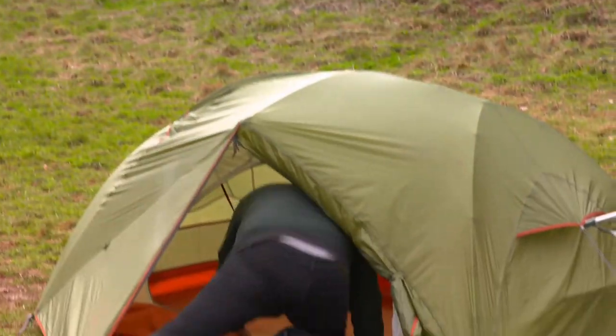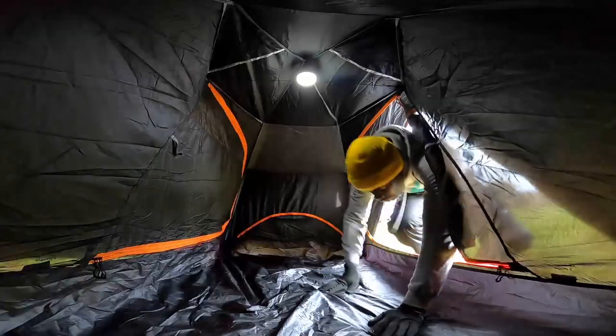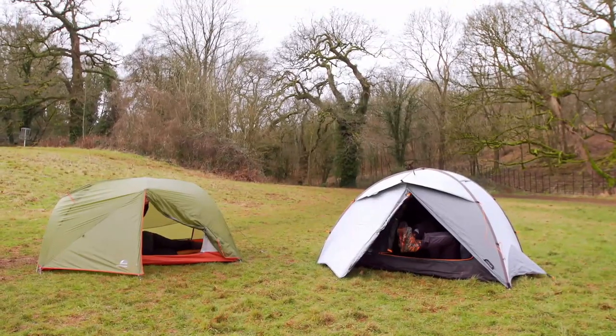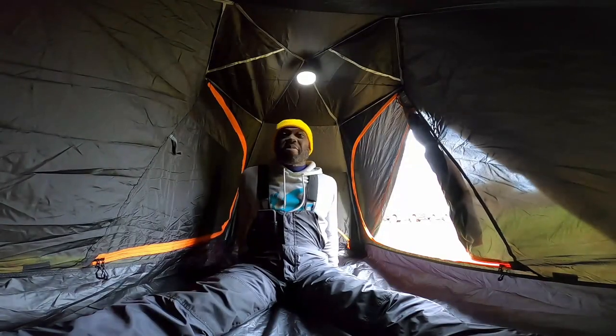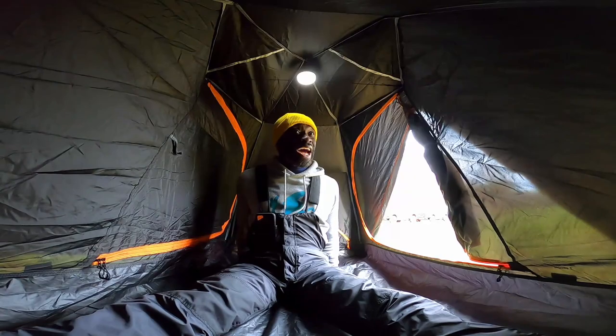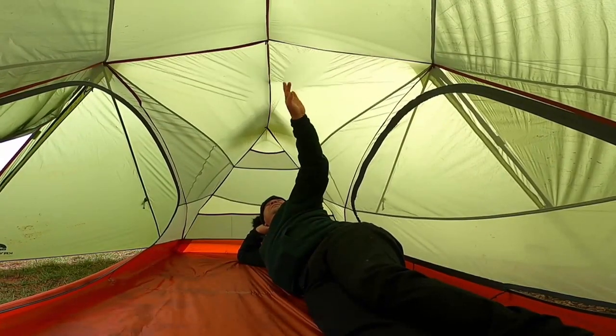I've got to say Craig, on the surface of things mine looks better than yours. Nice and spacious mine though. Does your Vango have blackout fabric? No it doesn't. Well mine does. So if we were camping in the land of the midnight sun, I'd be getting sleep and you wouldn't. Well we're not in Norway, Otis.